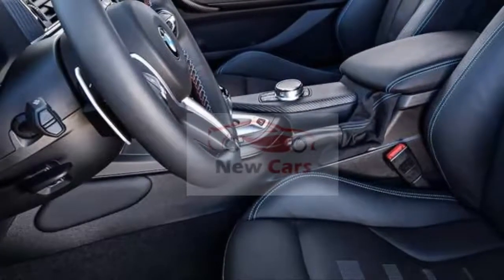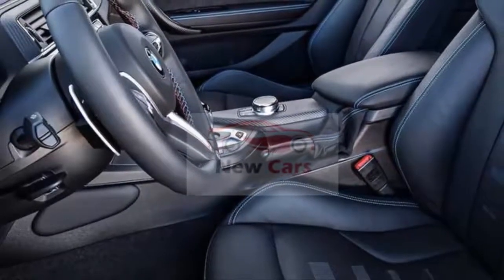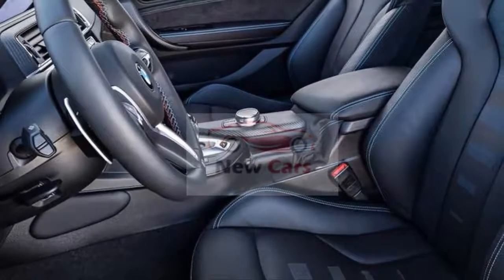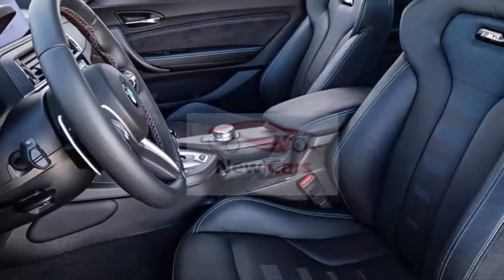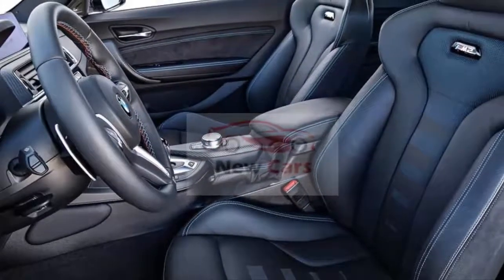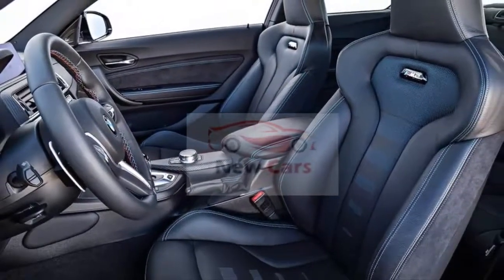Inside, the M2 Competition adds redesigned M Sport seats with blue or orange perforated leather inserts, illuminated M2 badges, Alcantara side bolsters, and integrated headrests. The center console becomes home to selector switches for the engine, steering, and the drive logic of the dual-clutch transmission, if chosen.